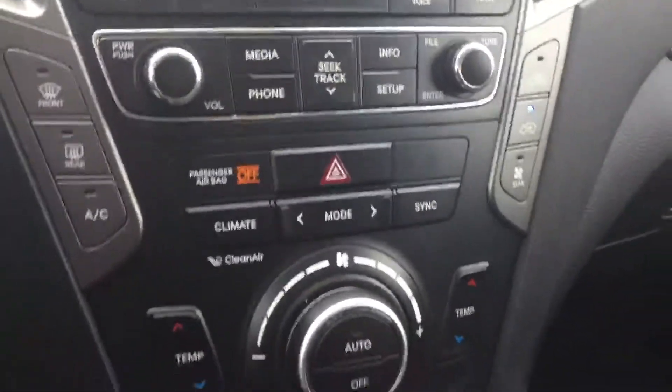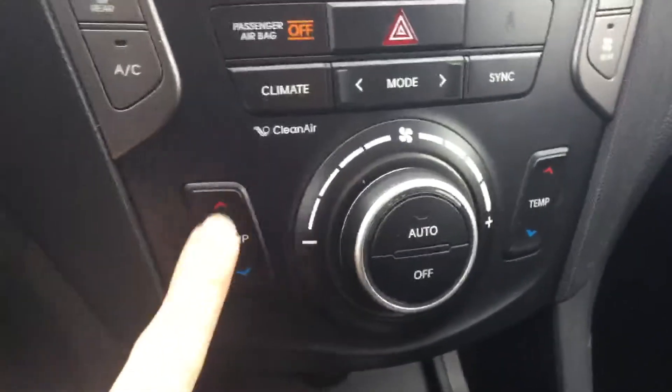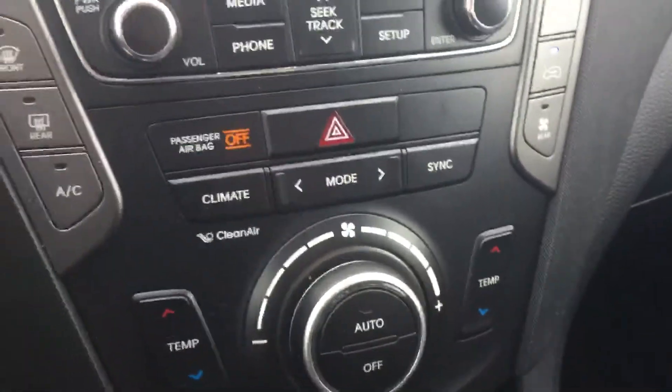Right down here is your climate control, and you have dual climate control — so the temperature on your side can be different from the temperature on the passenger side.